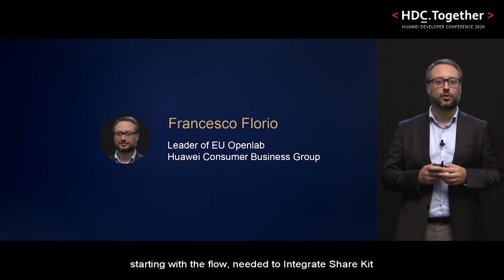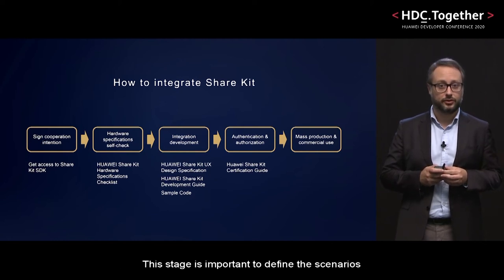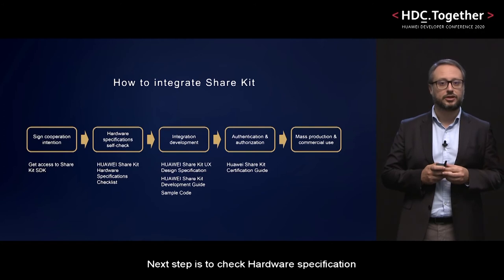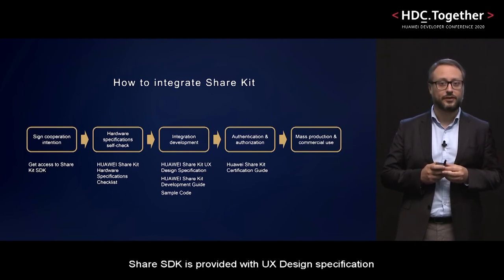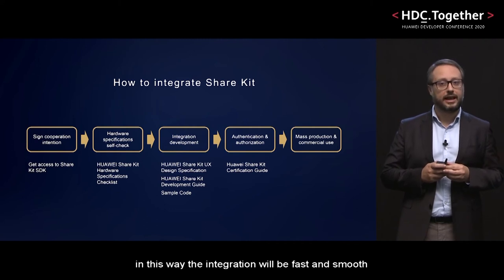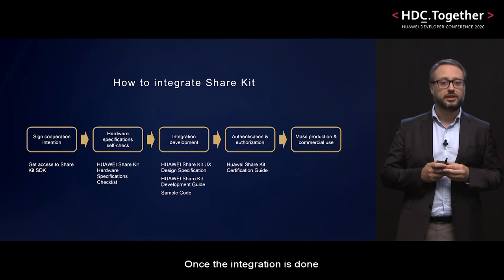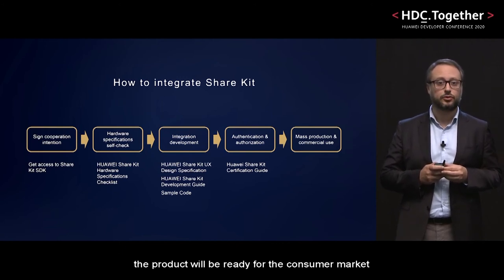Let's go into the technical part, starting with the flow needed to integrate ShareKit. First of all, it is required to sign a cooperation agreement. This stage is important to define the scenarios in which ShareKit will be used to improve the device capabilities and the user experience. Only once the cooperation is done, access to the ShareKit SDK is provided. The next step is to check hardware specifications to ensure ShareKit will be fully compatible. If everything is okay, the integration can start. ShareKit SDK is provided with UX design specifications, a development guide, and sample codes. It's better to follow all these documents carefully — in this way, the integration will be fast and smooth. Once the integration is done, there is a well-known certification workflow, and when all the test cases have been successfully passed, the product will be ready for the consumer market.